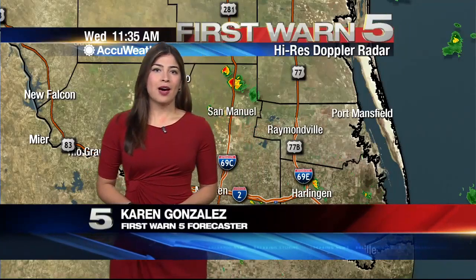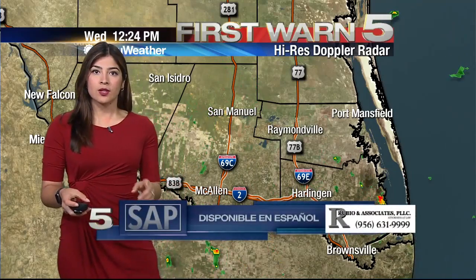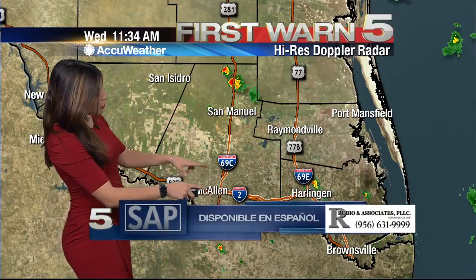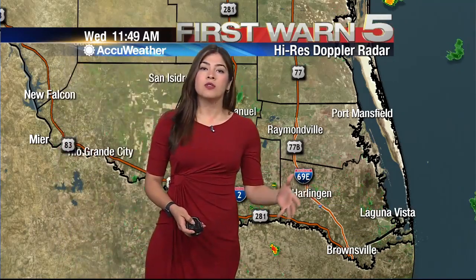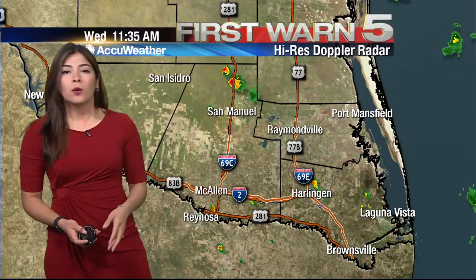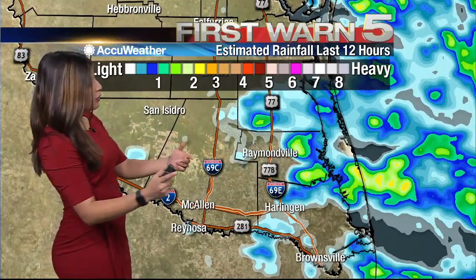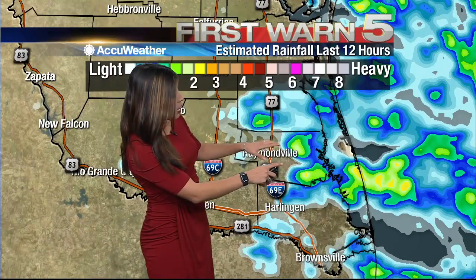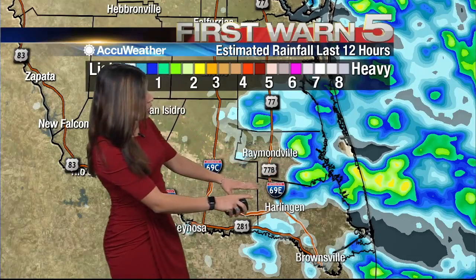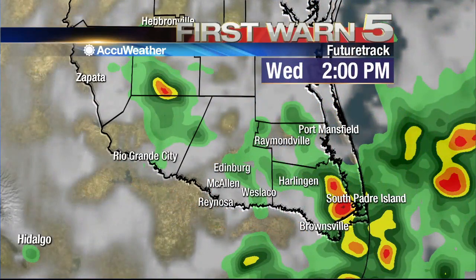Hey guys, happy Wednesday — already halfway through the week. We are expecting that rain to still continue today, as we're seeing those showers already popping up across Hidalgo County, a few towards the coast. The rainfall that fell over the last 12 hours was pretty heavy, mostly for Willacy County — they received about two inches of rain in the yellow area. Harlingen received a little bit of rain as well, and Rio Grande City had a small scattered storm across their county.